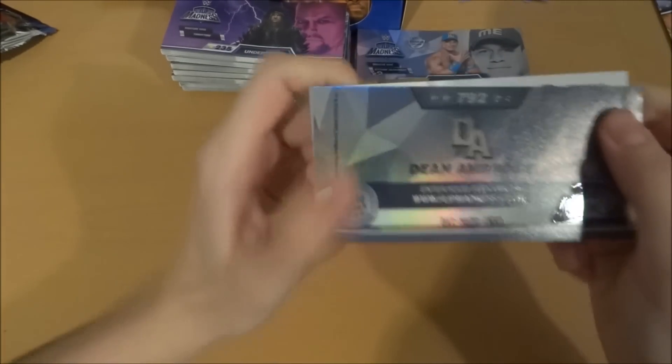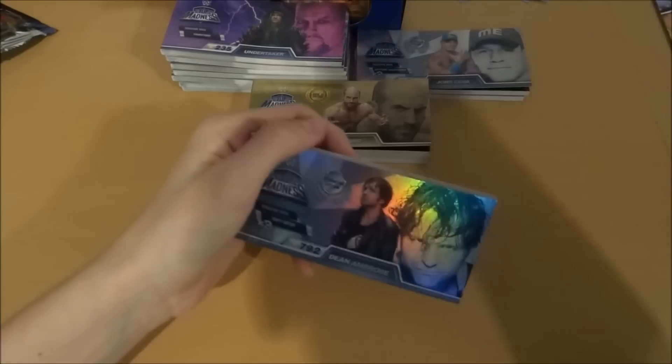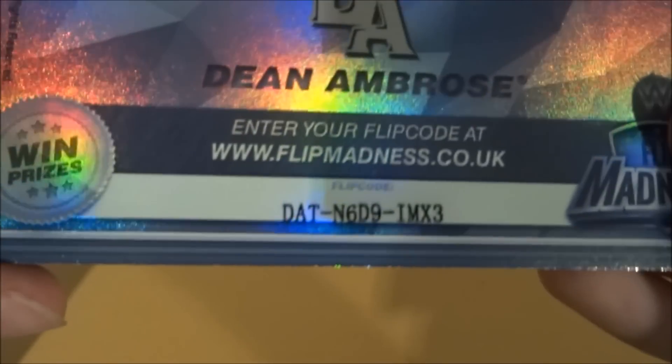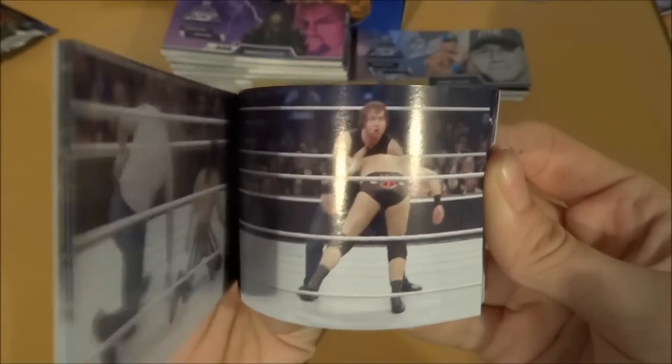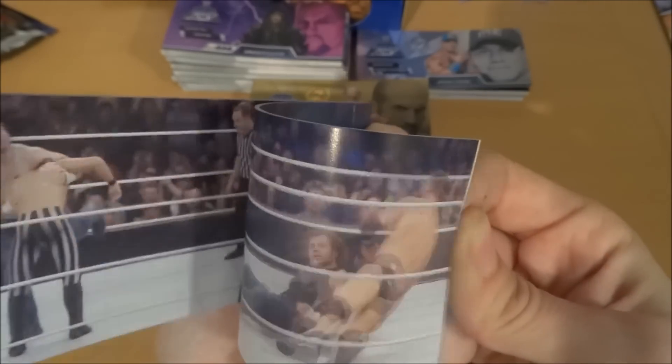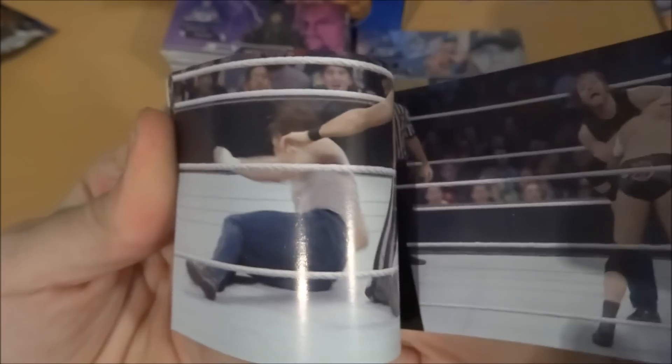We've got another — Dean Ambrose! I've heard of this guy as well. There's the information sheet and his code. Dean Ambrose, Titanium Edition. What's his signature move? Dirty Deeds. Oh my god, that is destruction. Let's go to slow-mo — Dirty Deeds by Dean Ambrose. It's pretty overpowered, not going to lie. Titanium Edition of course. Nice little pack there.